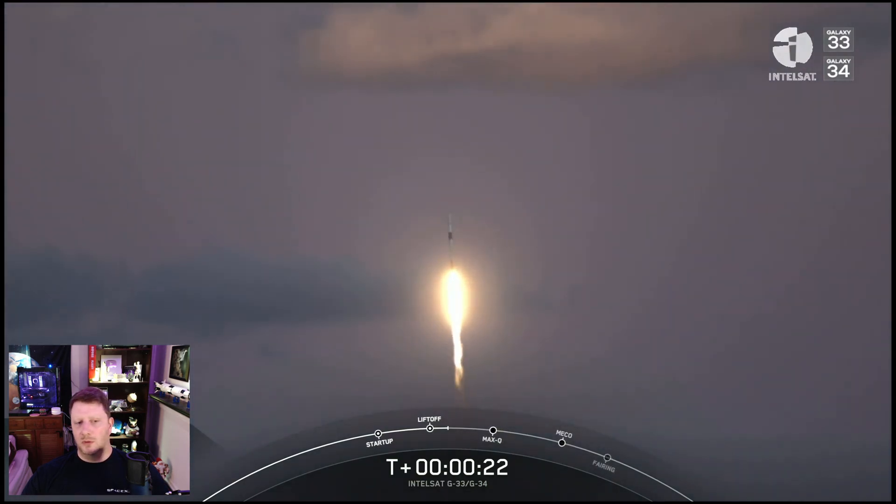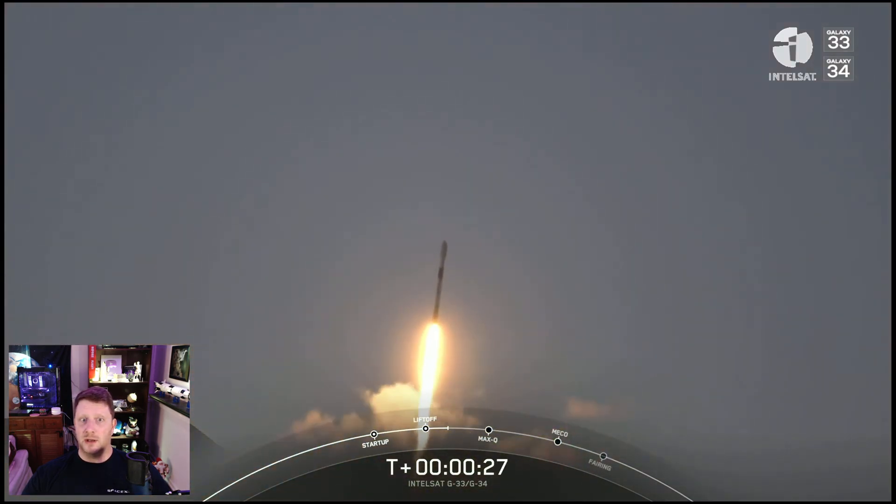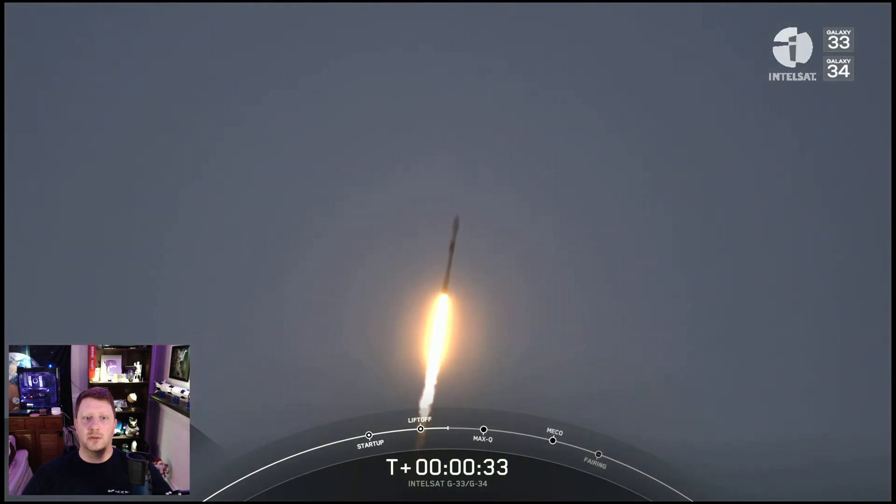We're accustomed to some pretty amazing views, particularly from SpaceX launches, and this one did not disappoint. SpaceX's camera tracking system did a stellar job of locking onto the rocket during staging and fairing separation, as we'll see in a moment in this sped-up replay.